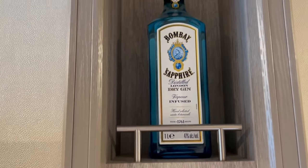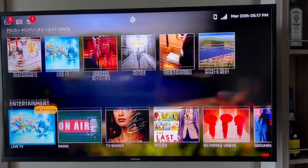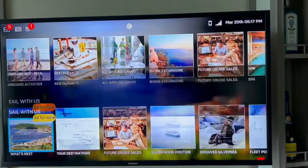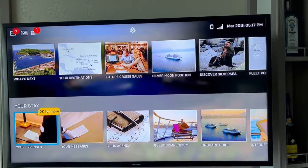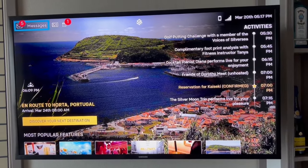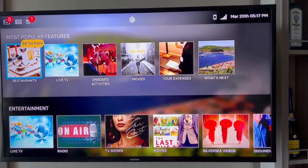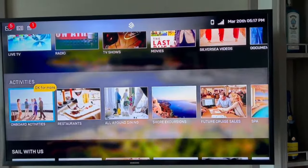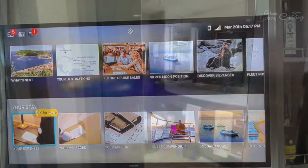The in-suite TV system is fabulous. Not only does it have the largest selection of up-to-date movies we've ever seen on a ship, the user interface is so easy to navigate. You can view your ship's account, book excursions, read the daily newspaper or any other worldwide newspapers, read the Daily Chronicle, watch lectures, and so on. It really is a nice piece of software design that actually works very well.